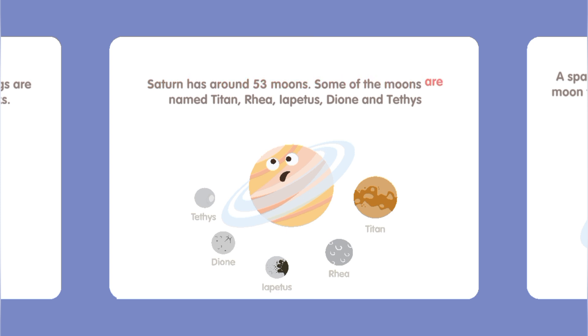Some of the moons are named Titan, Rhea, Iapetus, Dione, and Tethys.